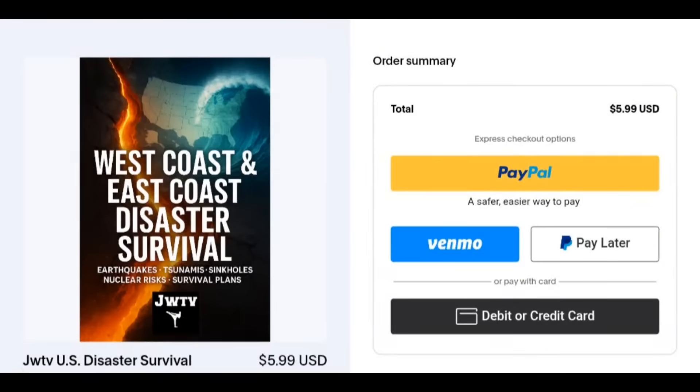Not just that, we go a little bit deeper in this comprehensive guide that we just came out with — West Coast and East Coast disaster survival — it's JWTV's $5.99. I mean, you can get two Little Caesars pieces for $5.99. You can go get fast food — we're talking about life-saving educational material. The link was just dropped in the chat.